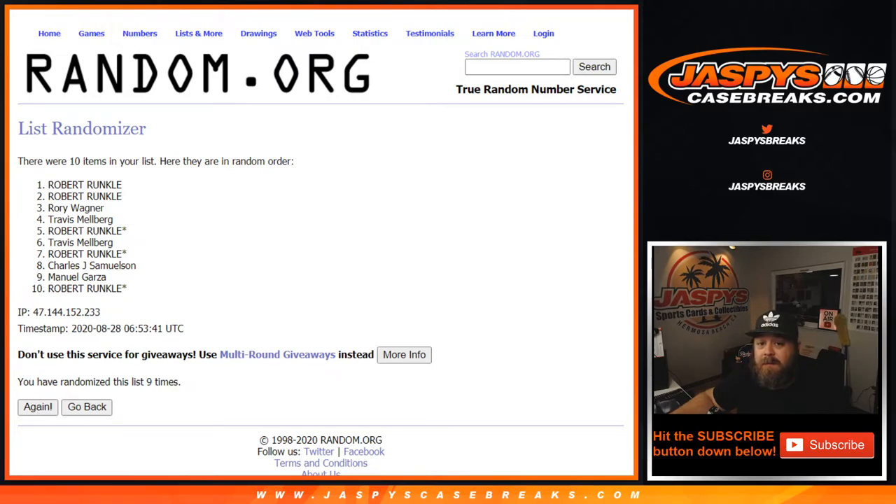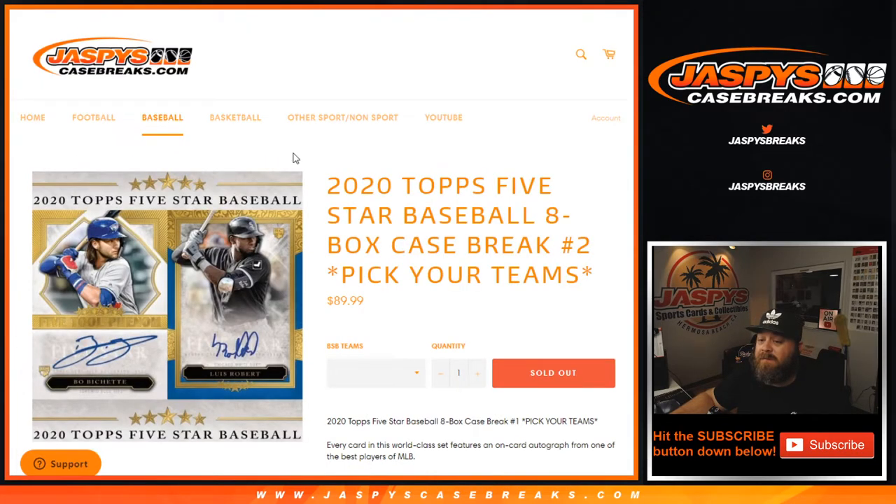That was 2020 Topps Five Star Baseball 8-box case break, Pick Your Team number two. I'm Sean, JaspysCaseBreaks.com — we'll see you next time.